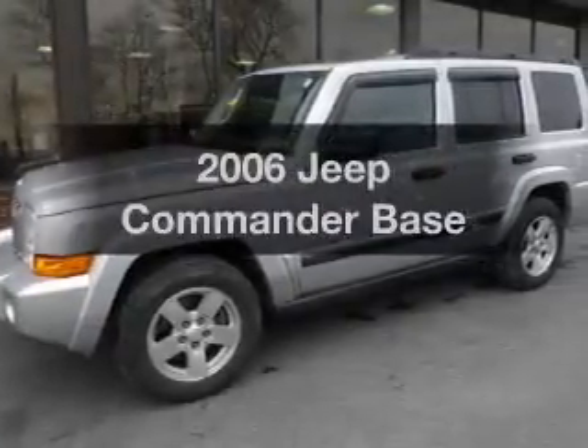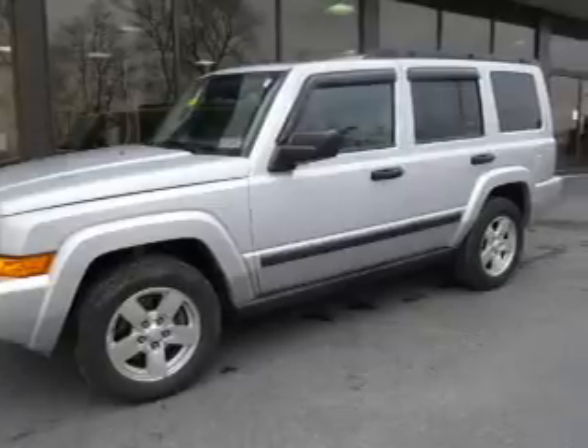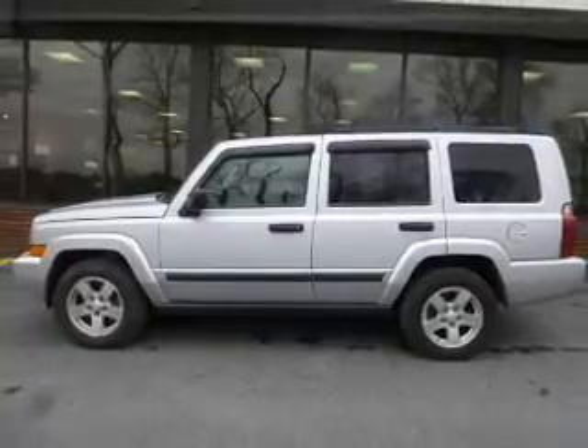Presenting the 2006 Jeep Commander — this is the set of wheels you've been looking for. The powertrain includes four-wheel drive with a reliable six-cylinder engine that responds smoothly to its five-speed automatic transmission.